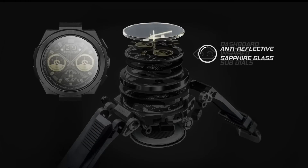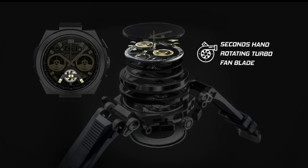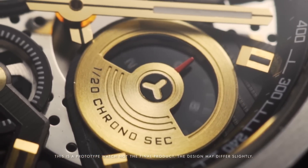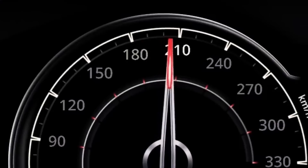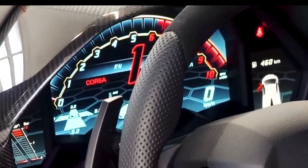Beginning with the multi-layered dial, the timepiece showcases the complex beauty and fine craftsmanship of racing elements. The subdials and big date window mimic the speedometer of a supercar, giving clear, precise and vital information to the bearer.